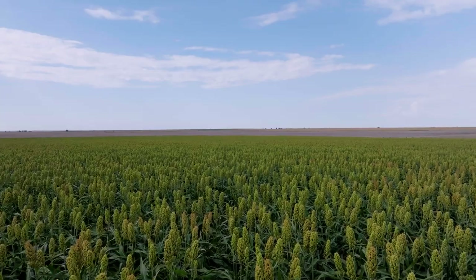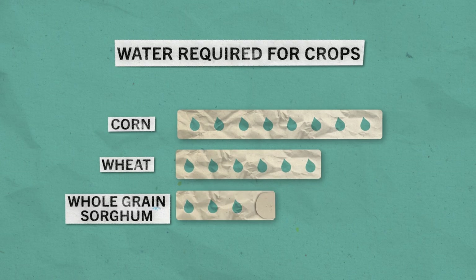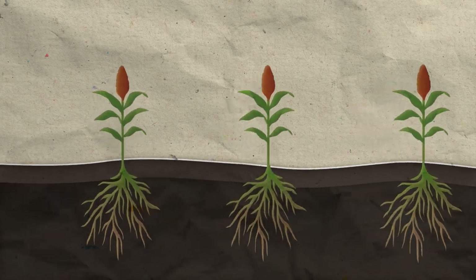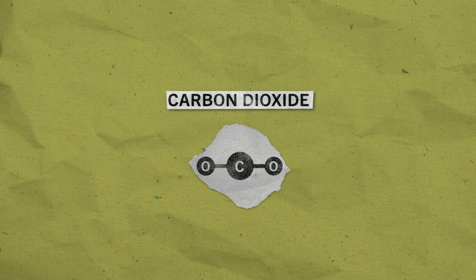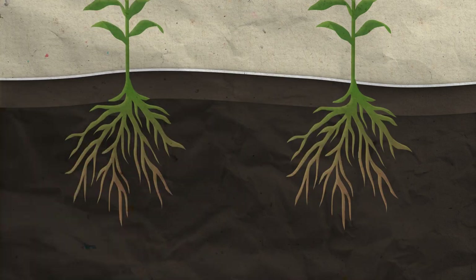One of the best parts about sorghum is it's super sustainable and environmentally friendly. First, it uses less water than similar crops. That's important because we need water to grow our food, but we also need to conserve it. Sorghum also takes carbon dioxide from the air. Carbon dioxide is a gas that's in the air all around us, and too much of it can be harmful to the earth. Plants like sorghum are especially good at taking carbon dioxide out of the air and storing it in their root systems.